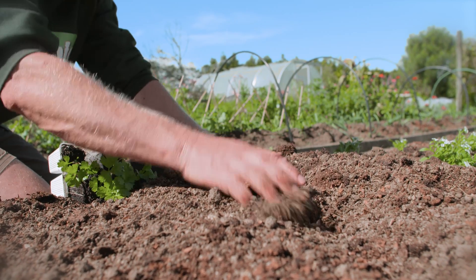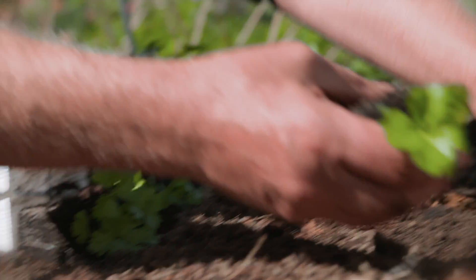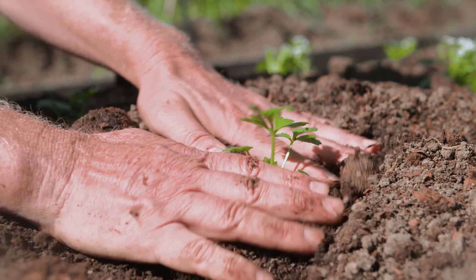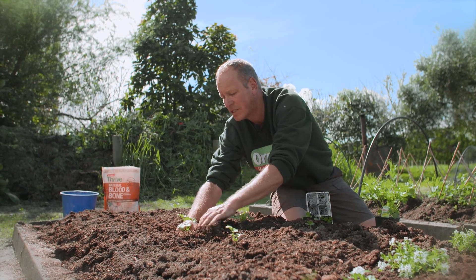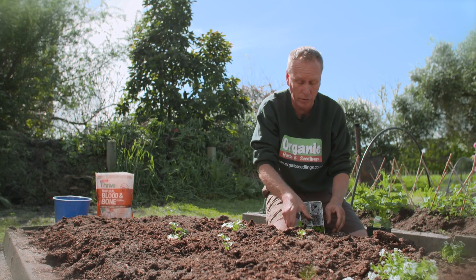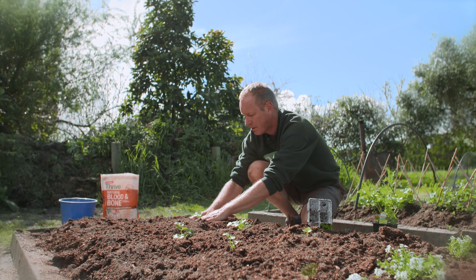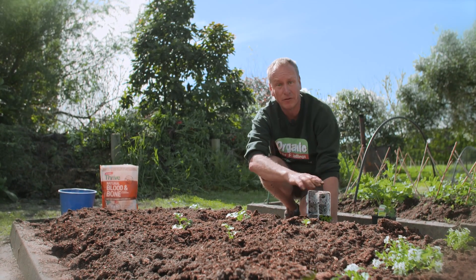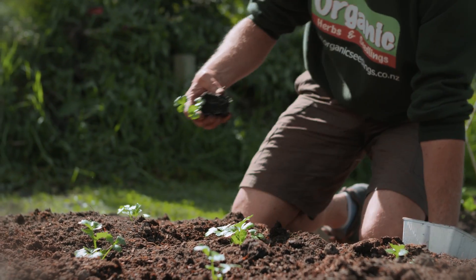Celery has very few pest problems but it can get diseases sometimes, so giving it a bit of air movement really helps. Celery also has really large feeder roots at the surface, so it's important that you keep it weed free during the growing season. Six plants like this would be enough to feed an average family because you don't have to harvest a whole lot — you can just take the stalks off as you need them.